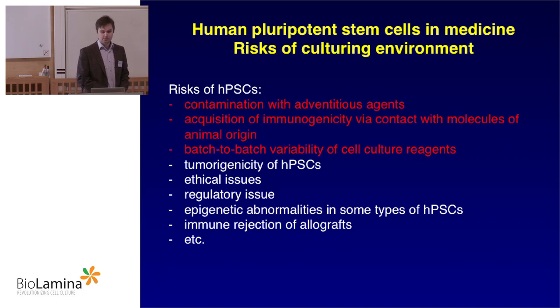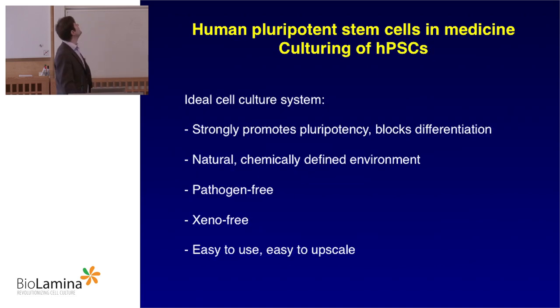Biolamina actually tries to deal with many of the risks of human pluripotent stem cell use in medicine — for example, risks of culture environment, contamination, acquisition of immunogenicity, and batch-to-batch variability. What would be an ideal cell culture system to facilitate development of clinical-grade human pluripotent stem cells? First, it should strongly promote pluripotency and block differentiation. Preferably, it should be a natural, chemically defined environment. The system should be pathogen-free, xeno-free, easy to use, and easy to upscale.